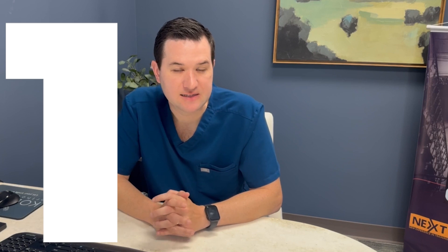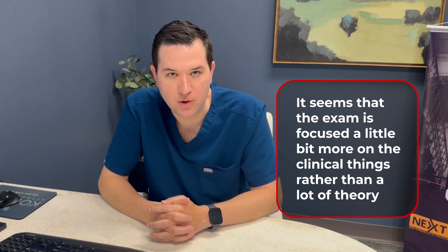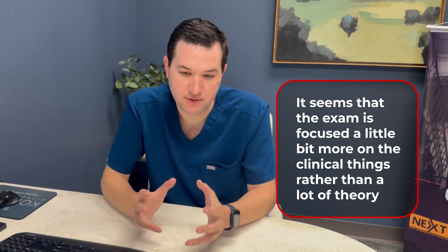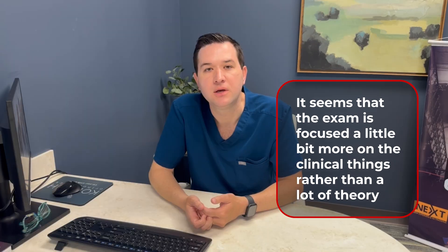Number one: it seems that the exam is focused a little bit more on the clinical things rather than a lot of theory. There's still a lot of theory, but they're putting a lot of clinical cases in there. That's one thing.